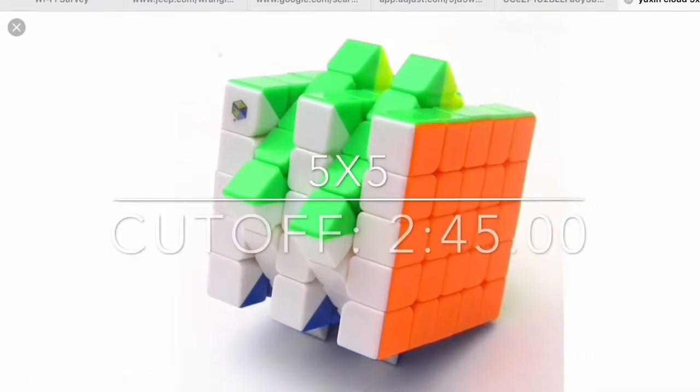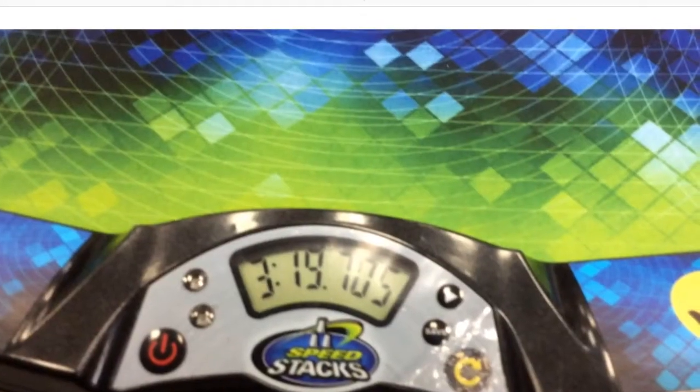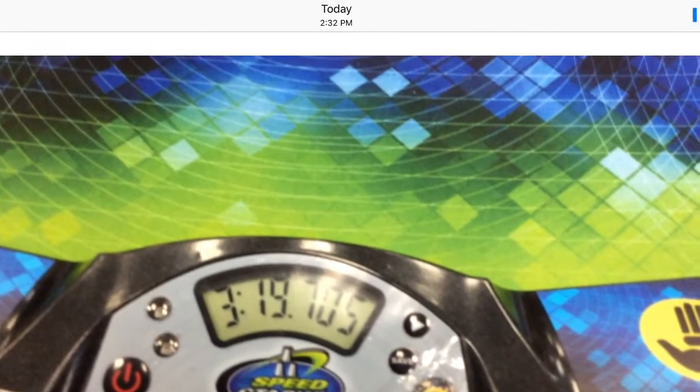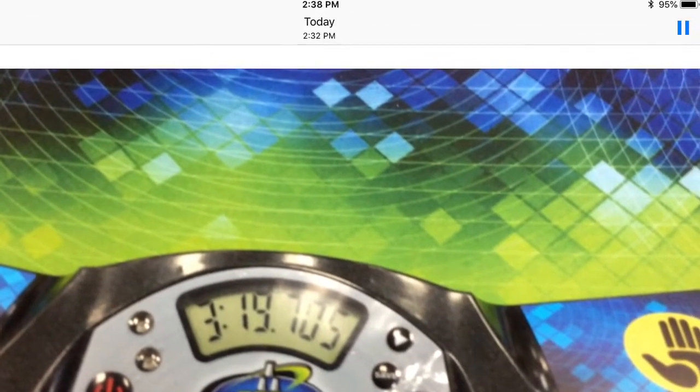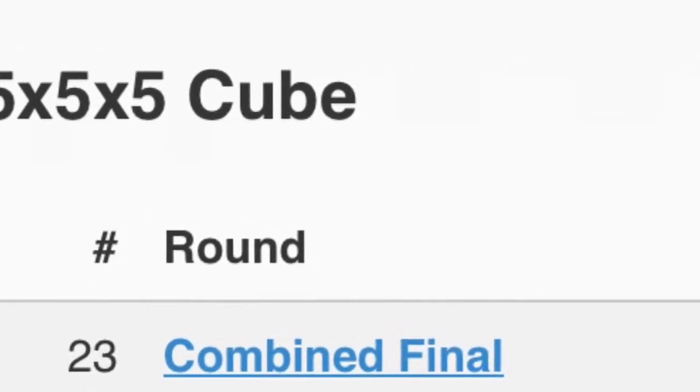For 5x5, I could not film the time because the cube was under the table, but I did complete my goal of a sub 3 and a half minute solve by getting a 3 minute and 19 second solve. I placed 23 and did not get an average because I did not make the cutoff.